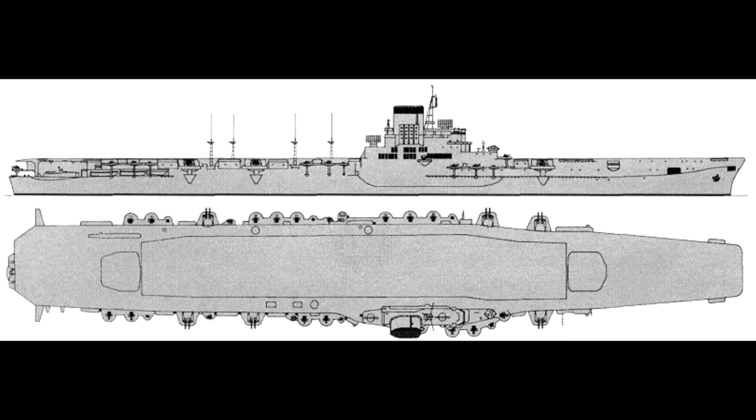The Taiho was supposed to be the lead ship in a new type of Japanese aircraft carrier. Unfortunately for them, as it turned out, it would be the only ship of its particular class to be built.